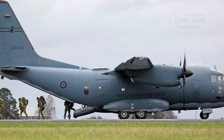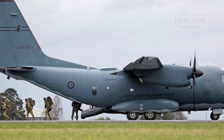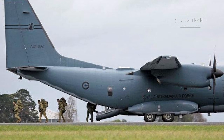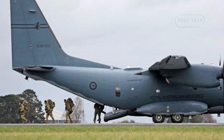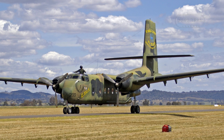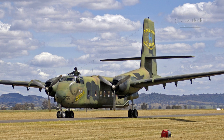Australia's C-27J Spartan Fleet stands as a testament to the Royal Australian Air Force's commitment to maintaining a versatile and responsive tactical airlift capability, filling the void left by the retirement of the de Havilland Canada DHC-4 Caribou Fleet in 2009.